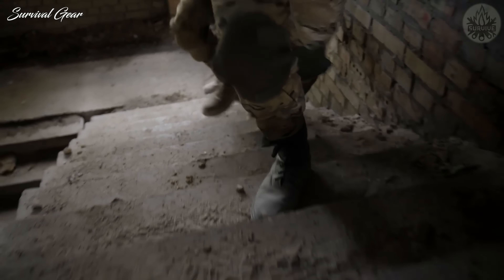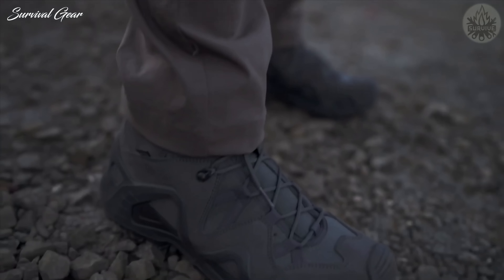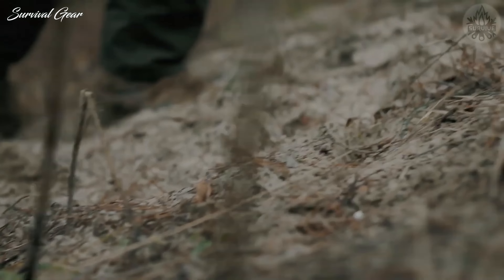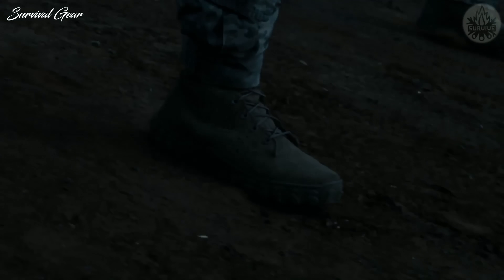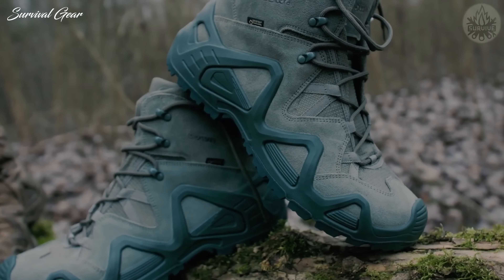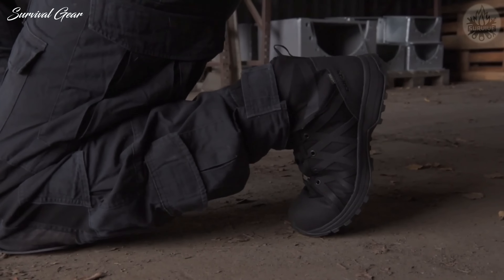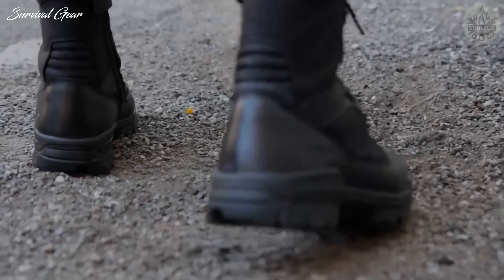Whether you are a soldier, law enforcement officer, or a hunter, you need good tactical boots which are comfortable to wear and protect your feet from injuries. A solid pair of boots keeps you stable, mobile, and safe in a vast array of different environments, from urban terrain and scorching deserts to mountain passes and tangled forests. Most importantly, good tactical boots keep your feet comfortable and dry, even in the harshest of conditions, so you can skip the footbath at the end of the day.